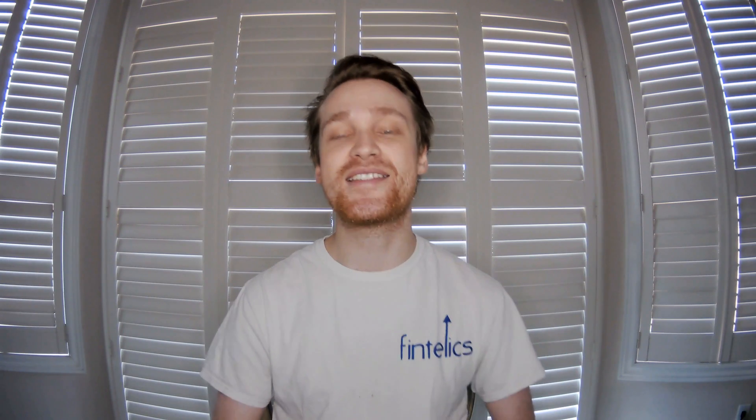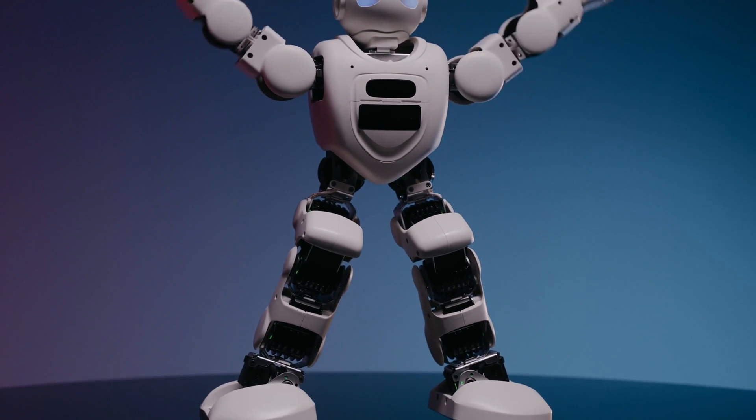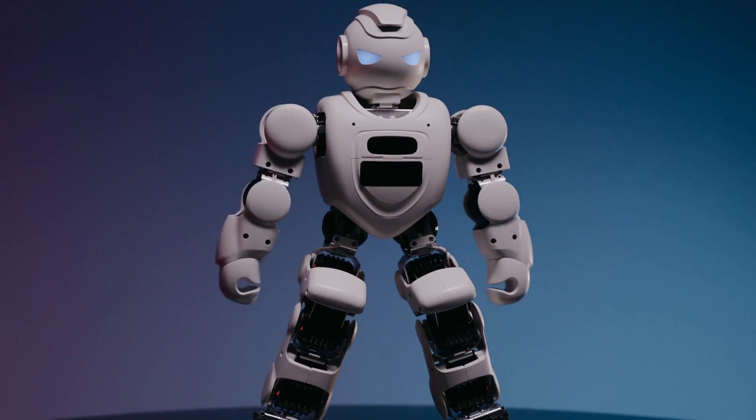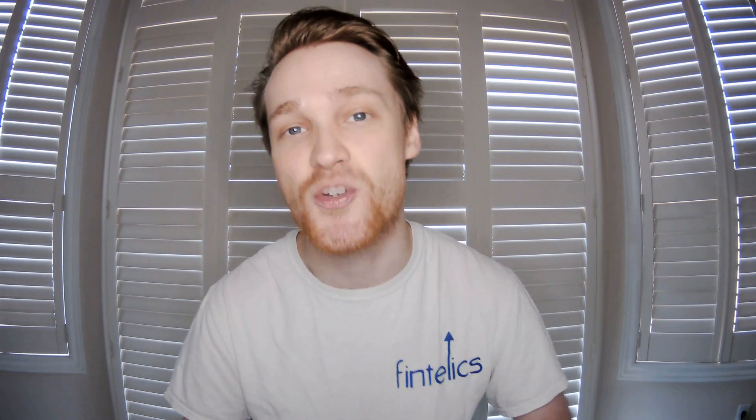Hey everyone, it's Matt here. Welcome back to another episode of Savant's Tech Talk. Robotics is a field that deals with creating machines that can behave like humans and perform some actions like human beings can do. They also often leverage artificial intelligence to allow the robots to act intelligently in certain situations.